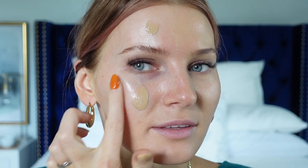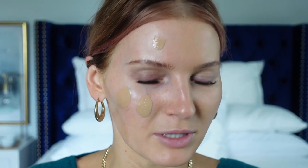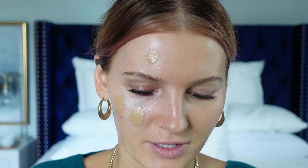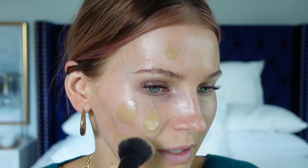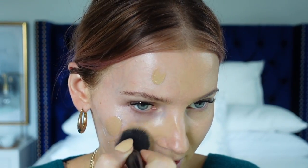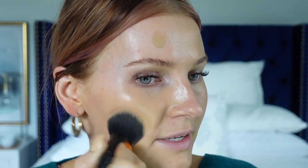That's foundation number one done. Now I'm going to do this side with foundation number two. The colors are pretty similar but still a little bit different. I feel like I added a little bit too much at first with this one, so let me blend that in and then apply more if needed.